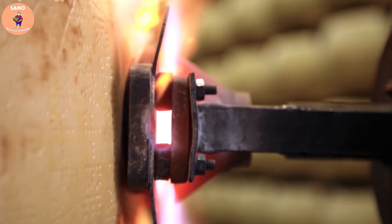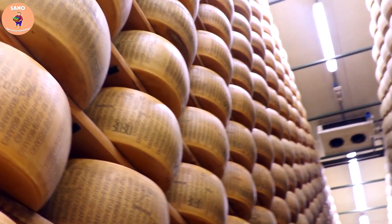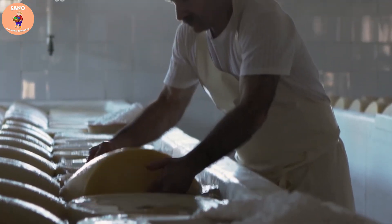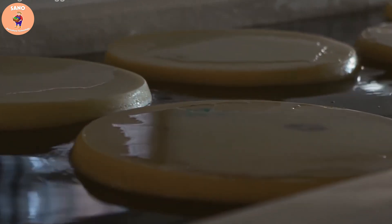Parmesan cheese is big business in Italy. An average of 3.6 million wheels of cheese are produced each year, and the industry is worth 2.2 billion euros, or about 2.5 billion US dollars, making this cheese one of Italy's largest exports.